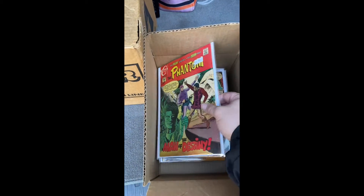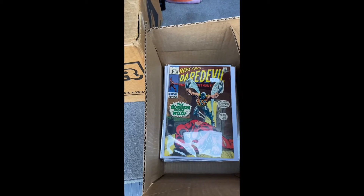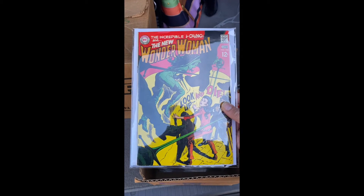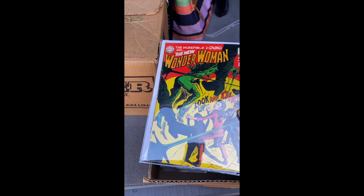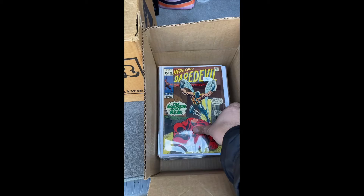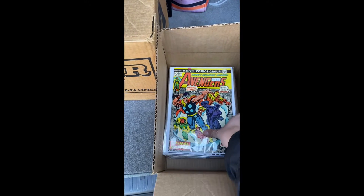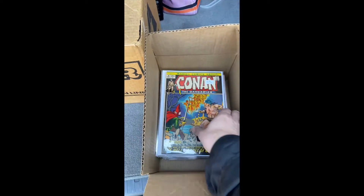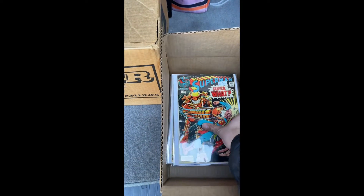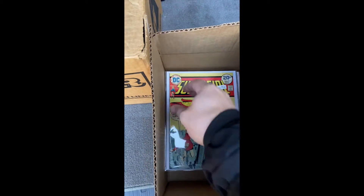The Phantom. Tarzan. Oh, hold on - the Incredible Iceman? The new Wonder Woman - interesting, I don't know what that is. Some Daredevil. We've got some good old Avengers. Some Justice League. Superman. Supergirl.